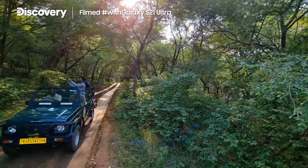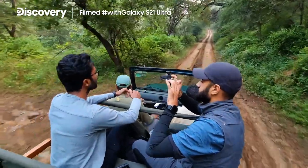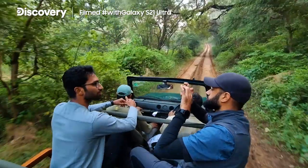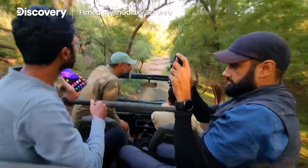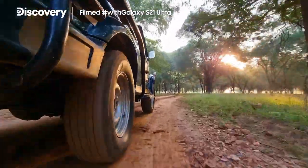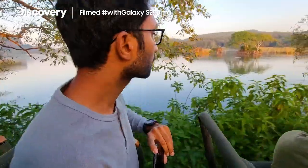My name is Vikram Singh and I'm a documentary filmmaker. I'm with a wildlife photographer called Yashas Narayan in the Ranthambore Tiger Reserve in India. His challenge here is to photograph tigers and mine is to make a film about it. The only cameras we're using are the ones on the back of the Samsung Galaxy S21 Ultra.